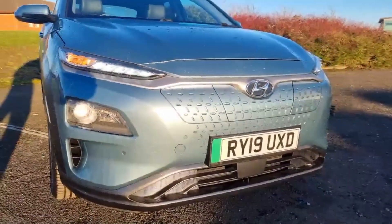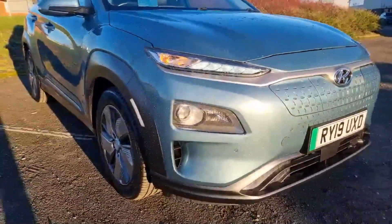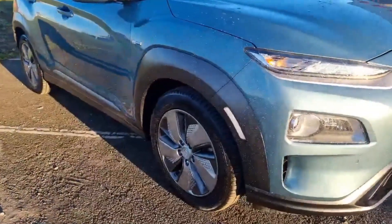It's a very stylish looking car — you've got the colour coded sensors and charge point on the front as well. Down the side you've got the 17 inch alloys.